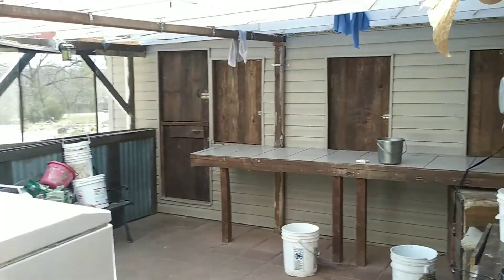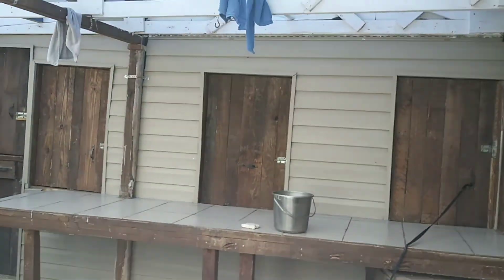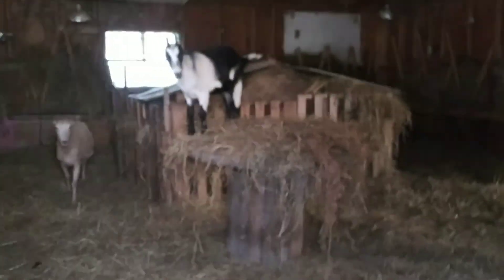This is the living room into the milking parlor. We open the doors to let the goats in up on this table to milk them. And these doors here go into the goat barn.